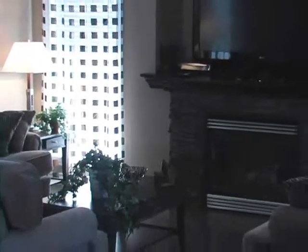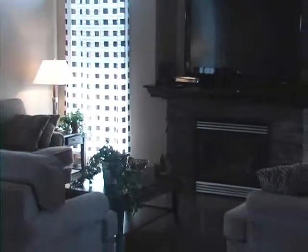You will love this open concept great room featuring a stacked stone gas fireplace and maple mantel with recessed TV area.